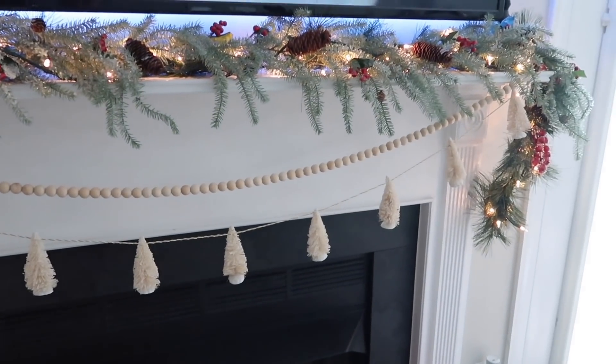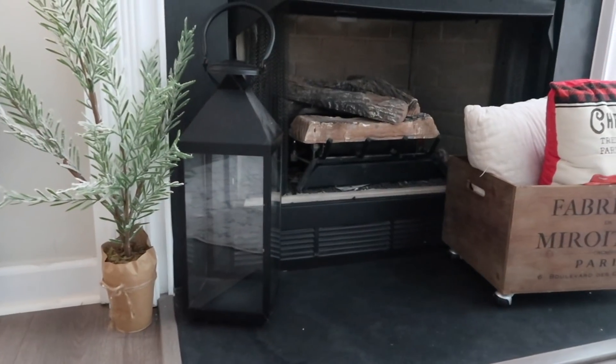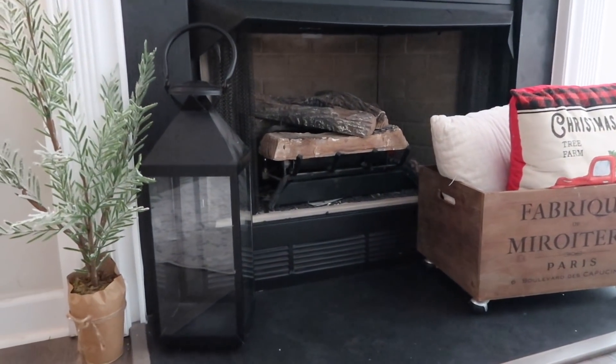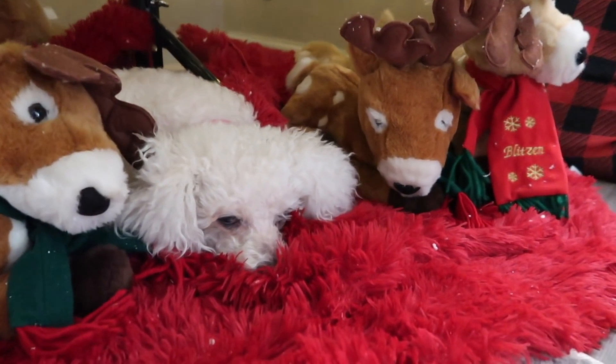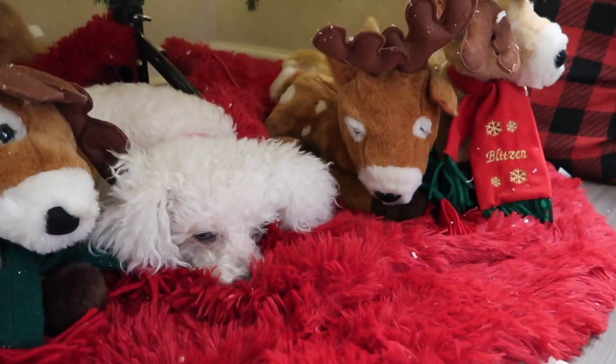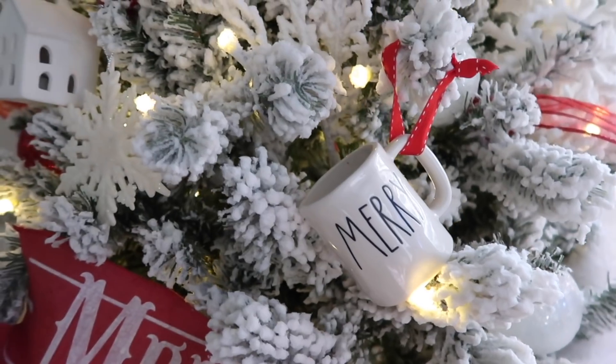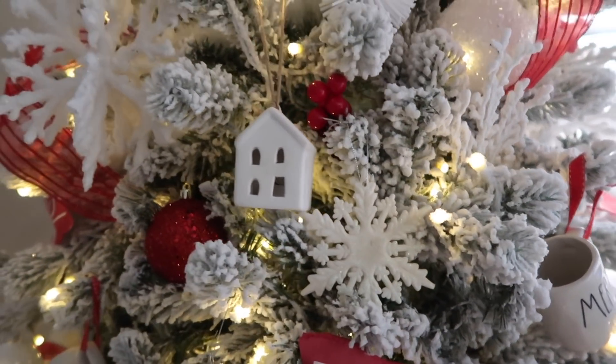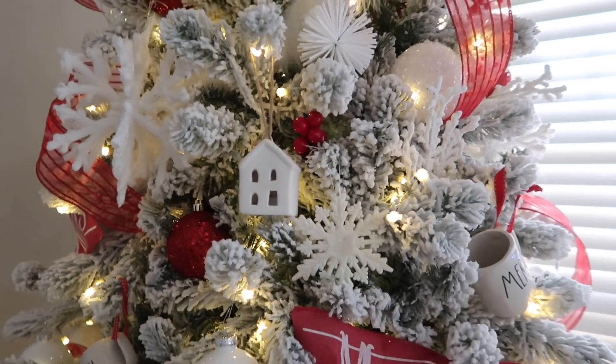Alright y'all, I want to thank you so much for watching. If you're looking for more Christmas content from me, I have the perfect video for you — make sure you click right up there. And don't go anywhere because I would love to have you stick around. Also, if no one's told you today — you're doing a great job.